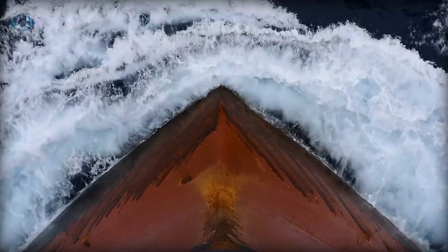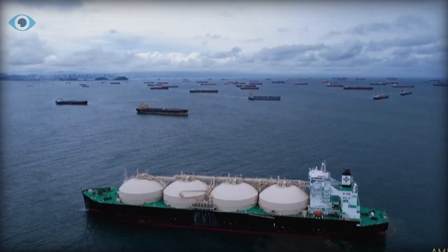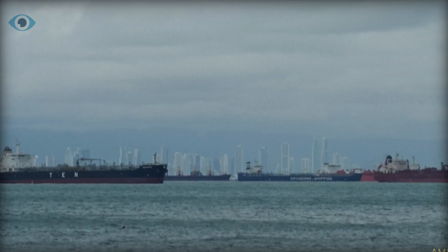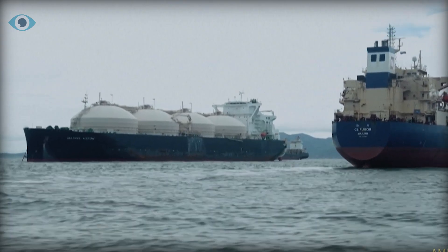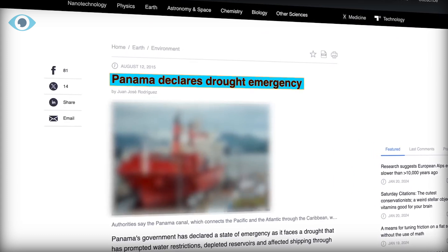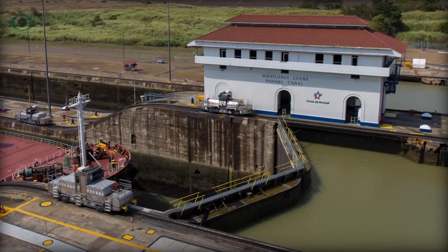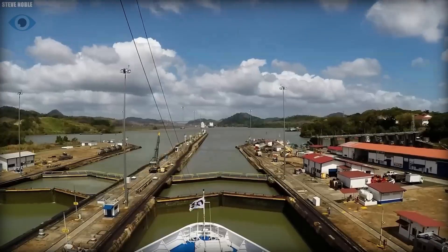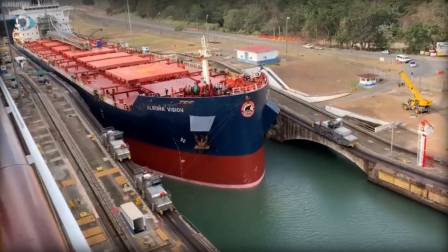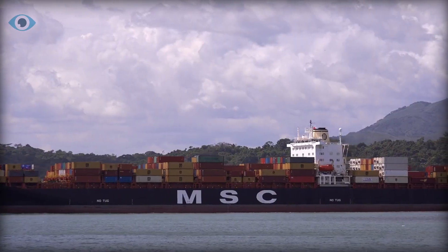Since its opening, the canal has been crucial to global trade. In 2010, the one-millionth ship passed through its locks. Despite its historic success, the Panama Canal now faces severe challenges. The massive drought has forced authorities to declare a state of emergency and restrict the size of ships passing through. The canal's design requires vast amounts of fresh water for its lock operations, and each transit consumes approximately 200 million liters of water — a resource that is becoming increasingly scarce.